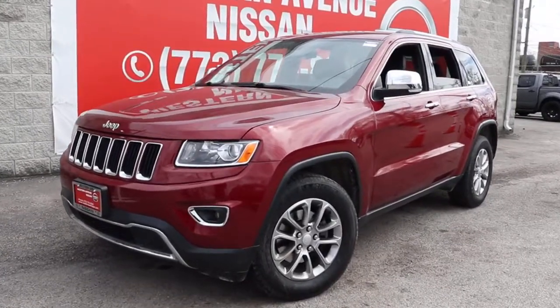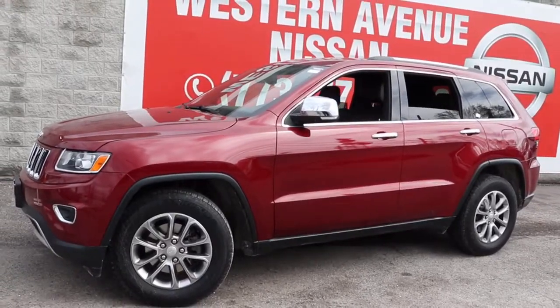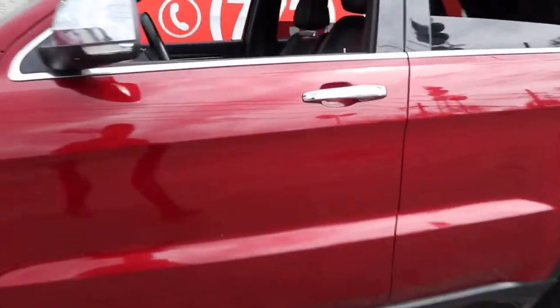This could be the car for you. The 2014 Jeep Grand Cherokee. This vehicle still has fewer than 50,000 miles on the clock, so it won't last long.